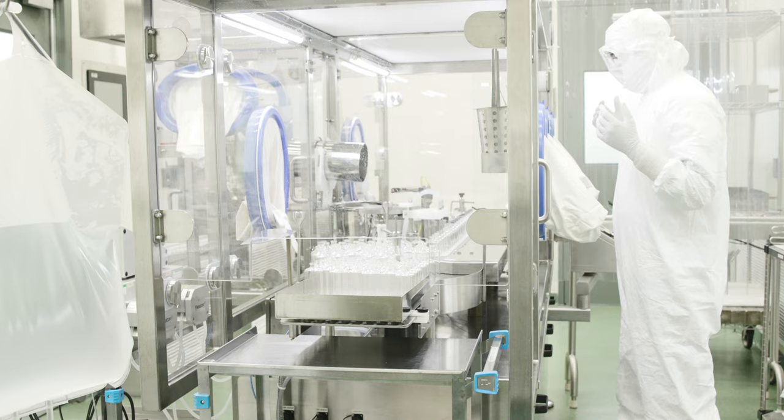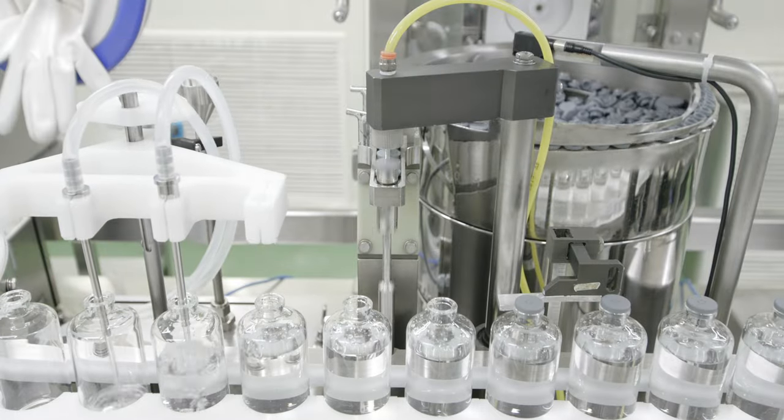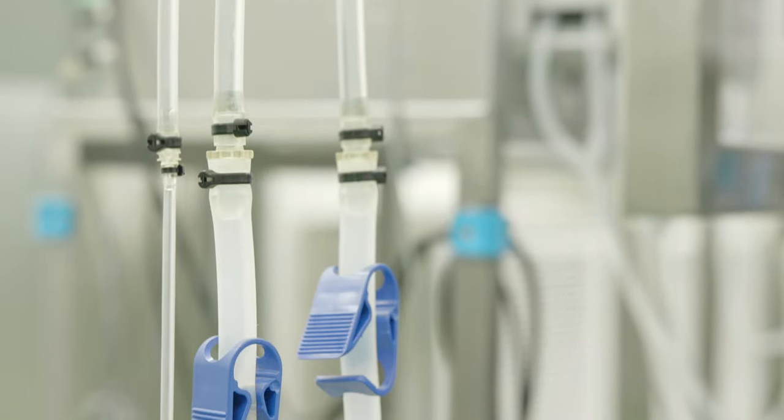Restricted access barriers, also known as RABs, replace curtain technology to ensure improved clean room operations supporting improved processing environments. This line can support single-use disposable technology,